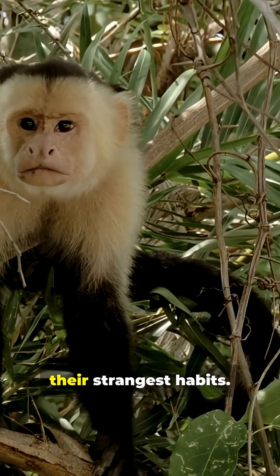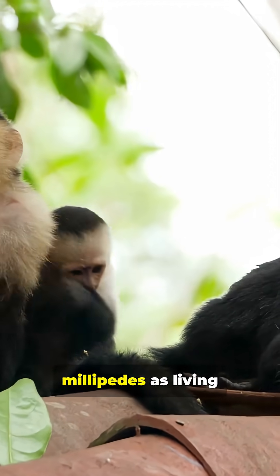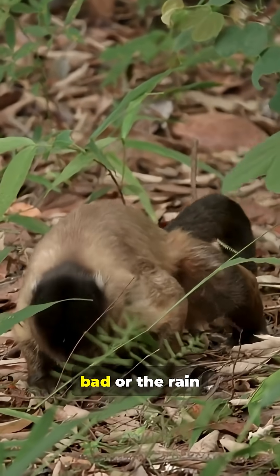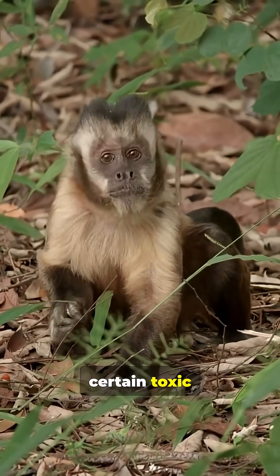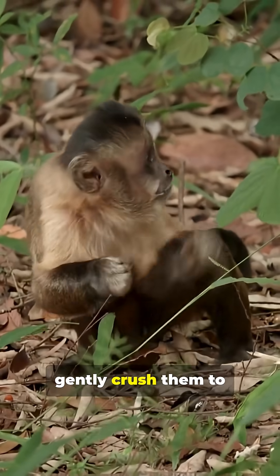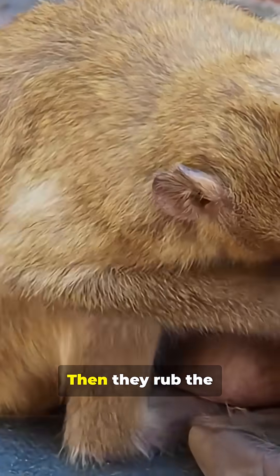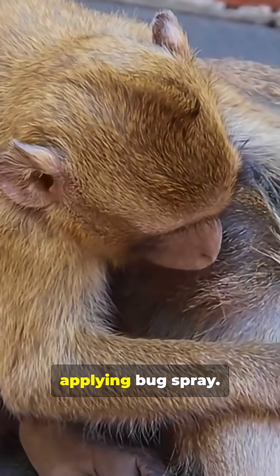But those aren't their strangest habits, because capuchin monkeys actually use millipedes as living mosquito repellent. When mosquitoes are bad or the rain season starts, capuchins pick up certain toxic millipedes and gently crush them to make them release defensive chemicals. Then they rub the millipedes all over their fur, like applying bug spray.